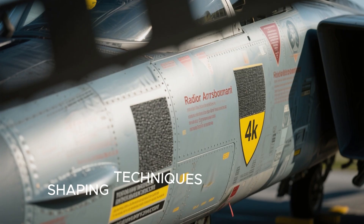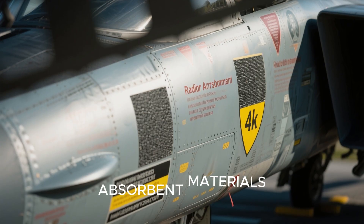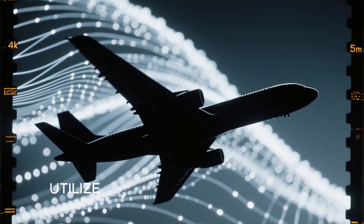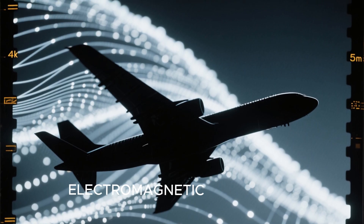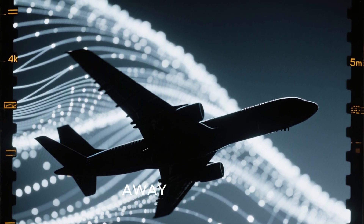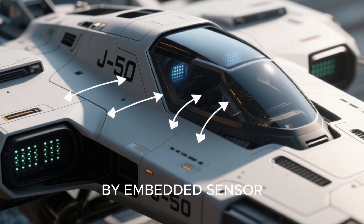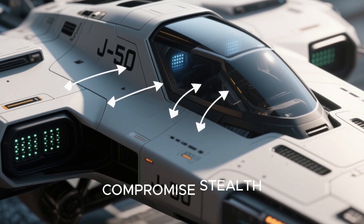Shaping techniques incorporated into the fuselage and wings are believed to make extensive use of radar-absorbent materials. Going beyond traditional RAM coatings, it is possible that they utilize metamaterials engineered at a sub-wavelength scale to manipulate electromagnetic waves and bend radar emissions away from the aircraft. This low observability is further enhanced by embedded sensor arrays, control surfaces, and air intakes that minimize gaps and joints that could compromise stealth.